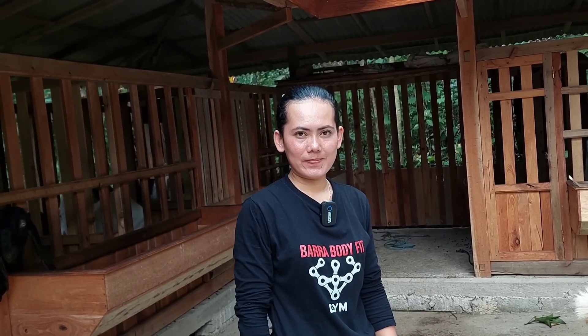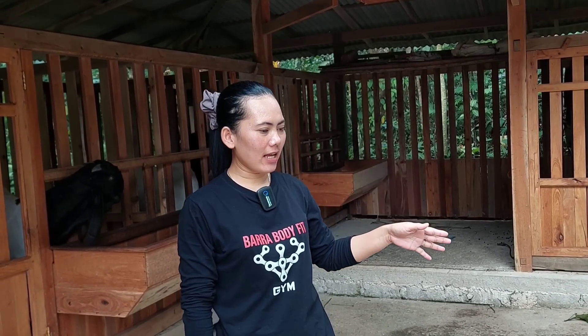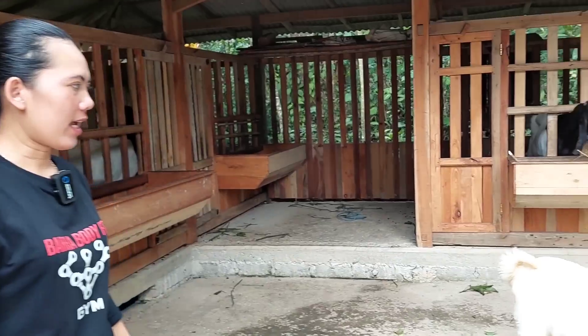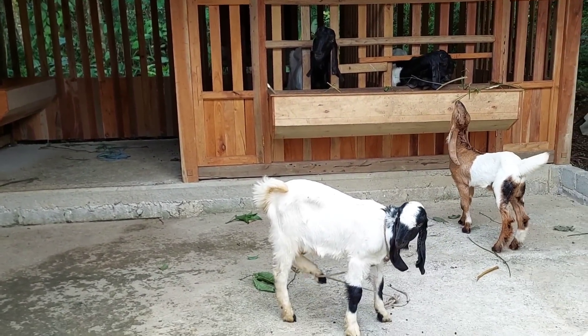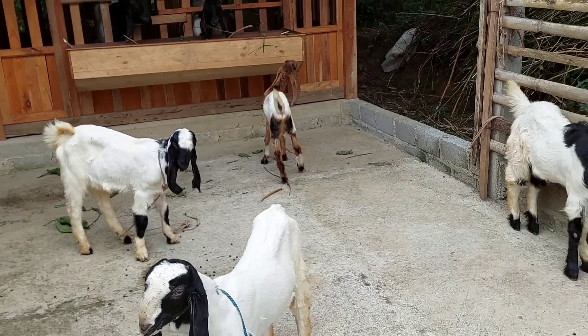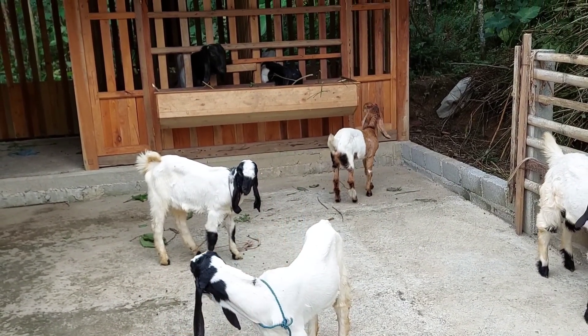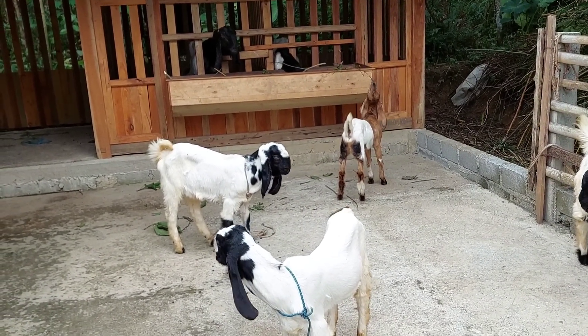Ini ada 4 ekor yang mau dijual Mbak Pur — yang tersisa 4 ekor ya. Yang 2 jantan, 2 betina. Ini ada jantan dan betina teman-teman ya. Ini ada yang kepala merah juga, ada yang kepala hitam juga.